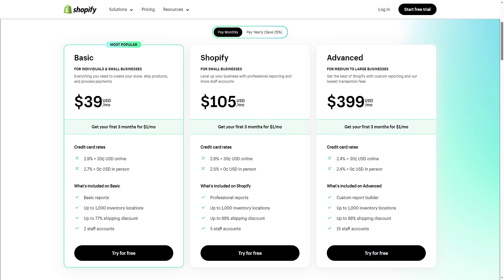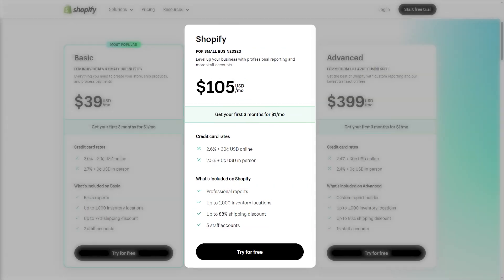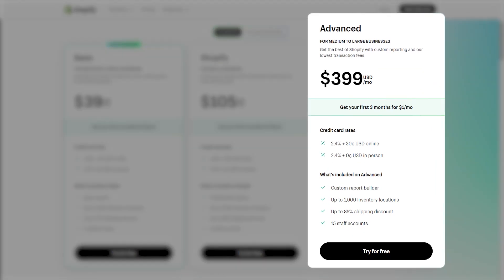For example, the Shopify tier gives you all the essentials offered in the Basic tier on top of professional business reports. It also increases the number of staff accounts from two to five, which gives room for more staff members to manage your online store. Similarly, the Advanced Shopify tier will give you much more customizable reports on top of bumping the staff number from five to 15.